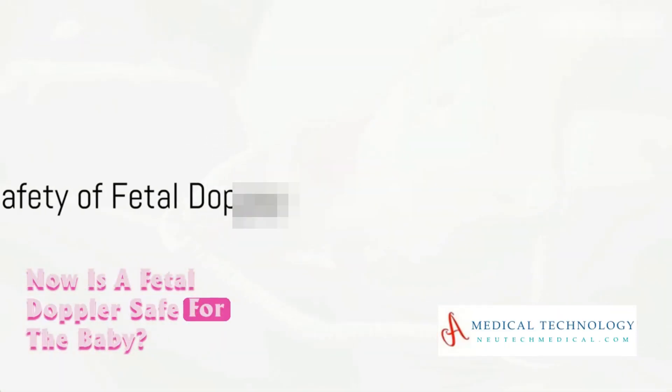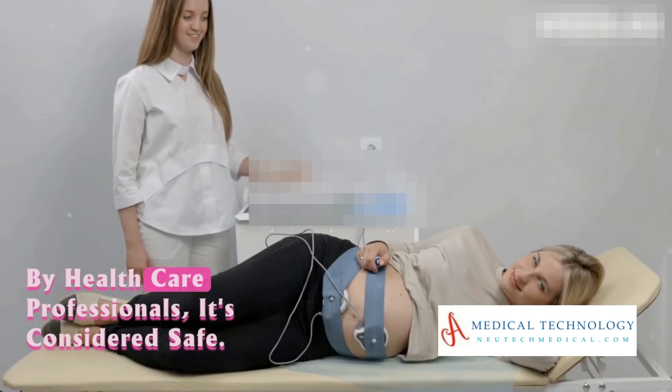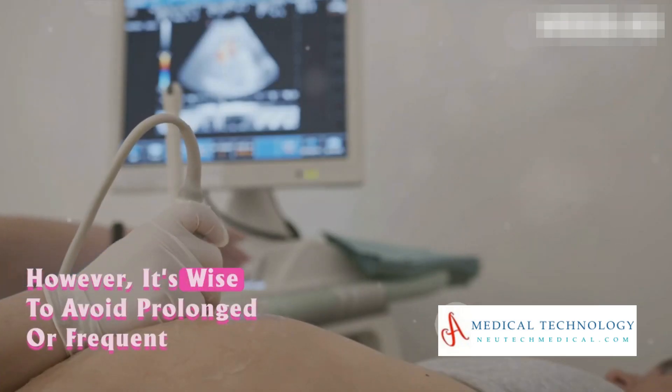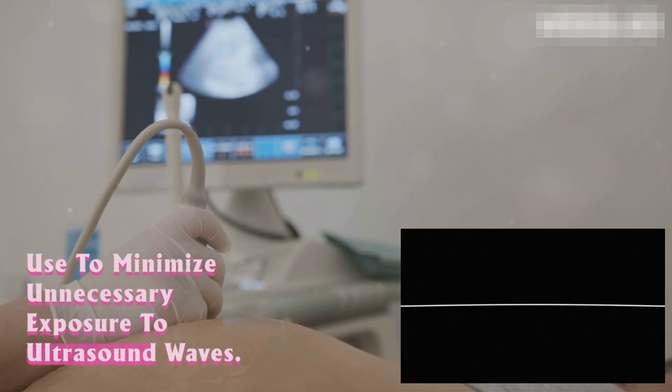Is a fetal Doppler safe for the baby? The answer is yes, generally speaking. As long as it's used as directed by healthcare professionals, it's considered safe. However, it's wise to avoid prolonged or frequent use to minimize unnecessary exposure to ultrasound waves.